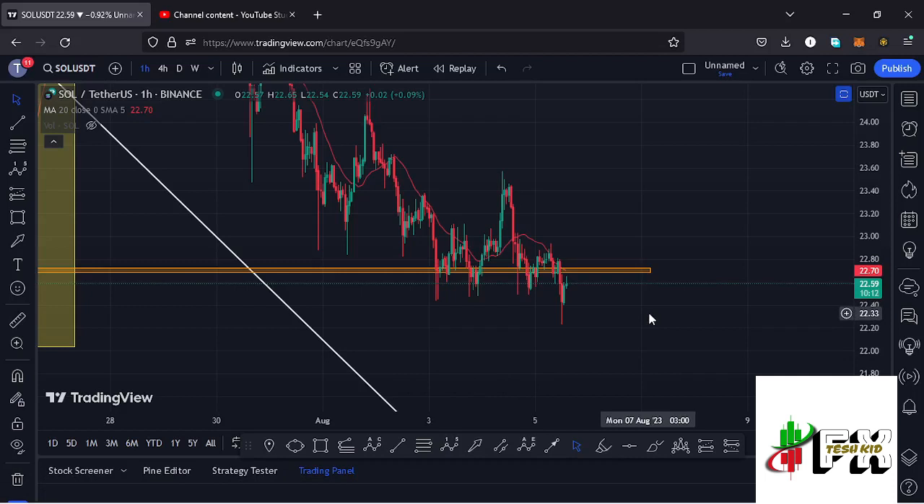Welcome back for another Solana price prediction analysis. In this video I will be sharing my next price targets and give you reasons why Solana can see a break above the $25 mark in the next coming hours.